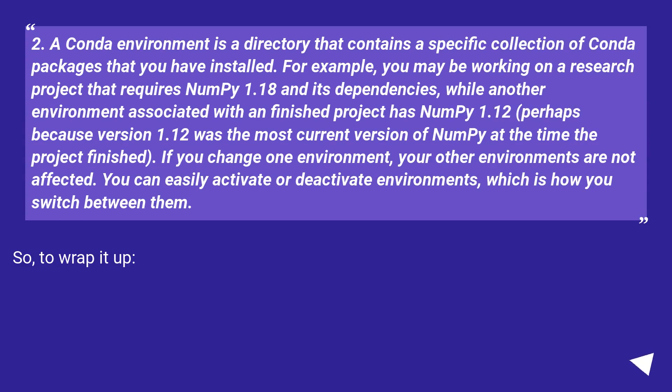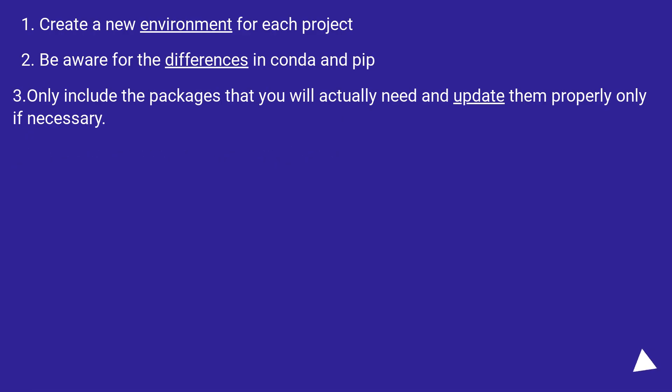A conda environment is a directory that contains a specific collection of conda packages that you have installed. For example, you may be working on a research project that requires NumPy 1.18 and its dependencies, while another environment has NumPy 1.12 because that was the most current version when the project finished. If you change one environment, your other environments are not affected. You can easily activate or deactivate environments, which is how you switch between them. So to wrap it up: create a new environment for each project, be aware of the differences between conda and pip, and only include the packages you will actually need — updating them properly only if necessary.